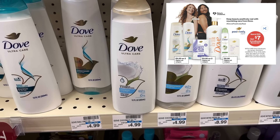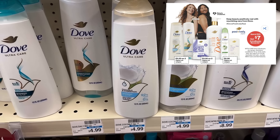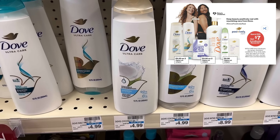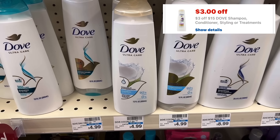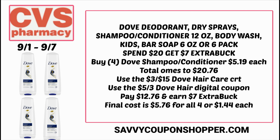We have a couple of Dove deals. Starting with spend $20, earn a $7 extra buck — includes select body washes, bar soaps, deodorants, and hair care. For Dove hair care, you might have a $3 off $15 Dove hair care CRT. Grab four Dove shampoos or conditioners — priced at $4.99 to $5.29 — totaling around $20.76. Use the $3 CRT plus the $5 off three Dove hair care digital coupon; you'll pay $12.76 for all four, earn back a $7 extra buck. Final cost is $5.76 for all four or $1.44 each.